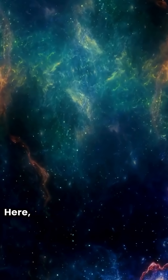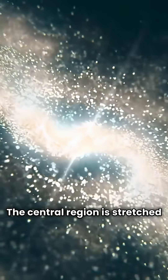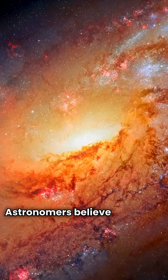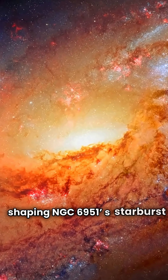Here, older stars shine together in a warm glow, creating a mesmerizing sight. The central region is stretched and elongated, revealing a slowly rotating bar of stars. Astronomers believe this bar is key to shaping NGC 6951's starburst ring.